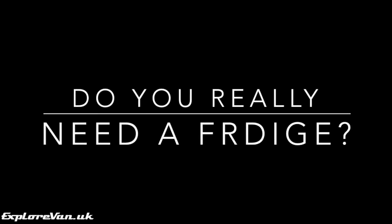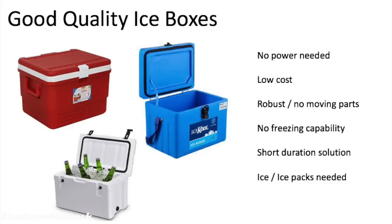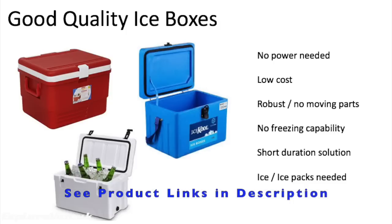You might ask yourself the question: do I really need one? If you're only using a van for a few days away at a time, you can save money and power by using a high quality icebox. Obviously these use no power at all from your van, they don't take any installing, they can't really break down, and they'll keep things cool for two to three days with a good amount of ice or ice packs.